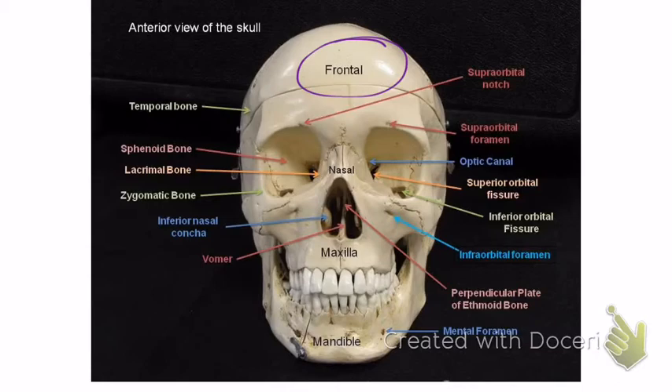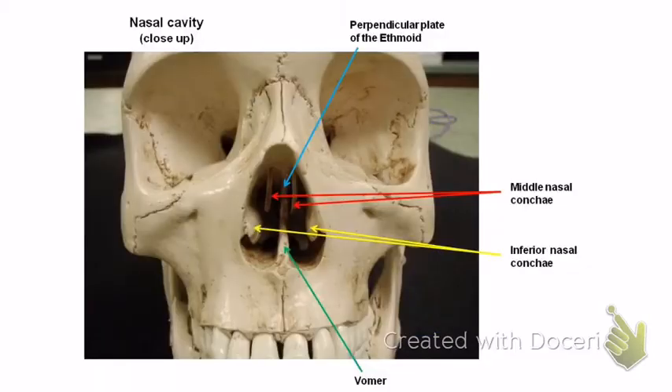Hopefully by now you've already studied the quiz for table 7.4. This little hole right here is called the supraorbital foramen — it's above the eye hole. Supra means above, orbital means eye. So: frontal bone, supraorbital foramen.